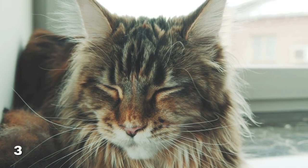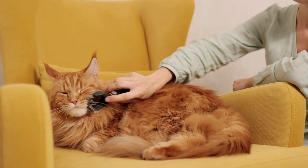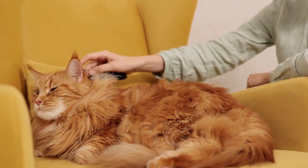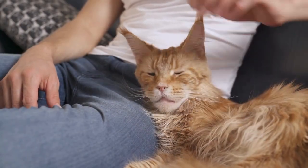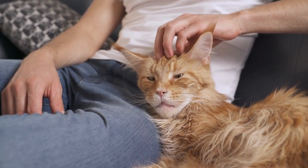Maine Coon cats have beautiful long fur that requires regular grooming to keep it looking its best. Make grooming time a fun bonding experience by playing relaxing music and using a soft-bristled brush or comb to gently stroke your cat's fur. Use treats and toys to reward your cat for staying calm and cooperative during grooming sessions.